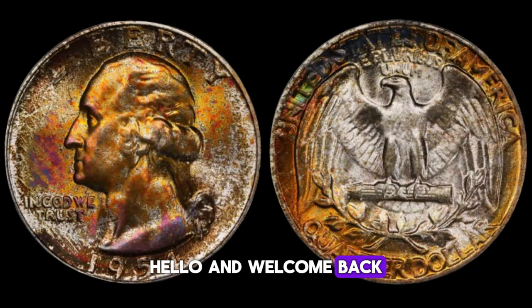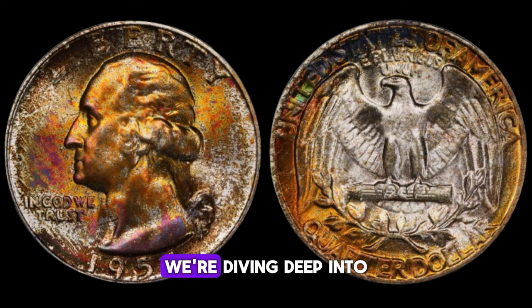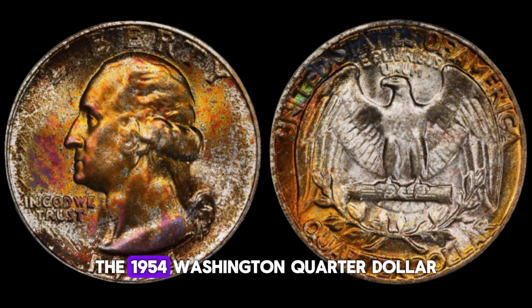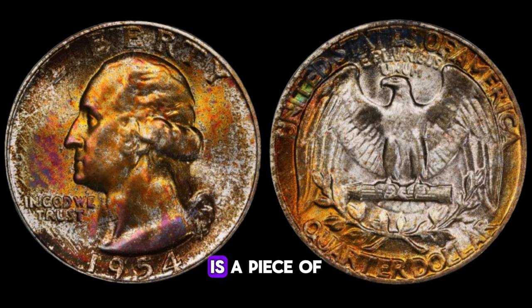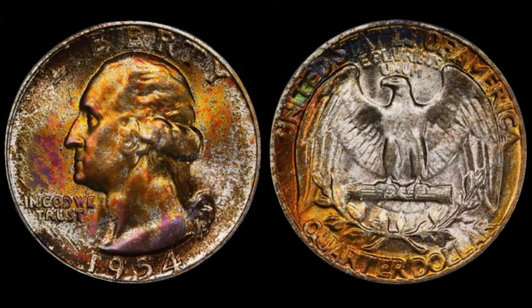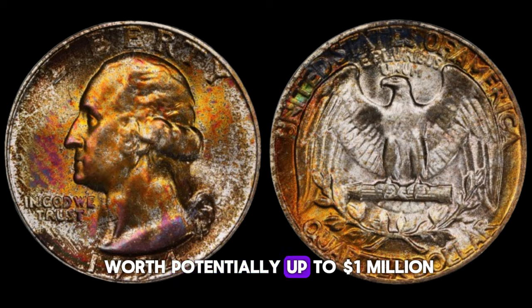Today, we're diving deep into the value and worth of a particular gem from numismatic history: the 1954 Washington quarter dollar coin. You might be surprised to learn just how valuable this seemingly ordinary coin can be. The 1954 Washington quarter dollar is a piece of American history, struck in 90% silver and 10% copper. While millions of these coins were minted, certain factors make some of them exceptionally rare and valuable, potentially worth up to $1 million.